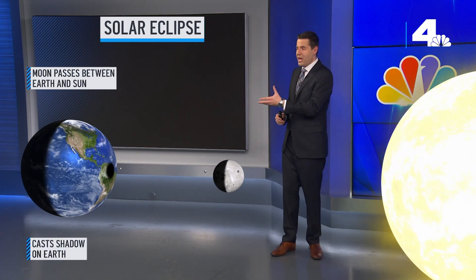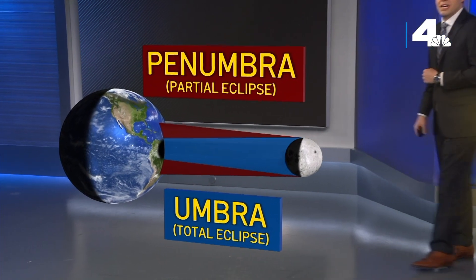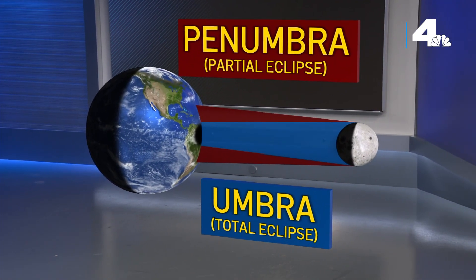To those underneath the shadow, the sunlight is either totally or partially blocked for a few moments as the moon covers the sun. The moon's shadow can be broken down into two parts: the umbra and the penumbra.